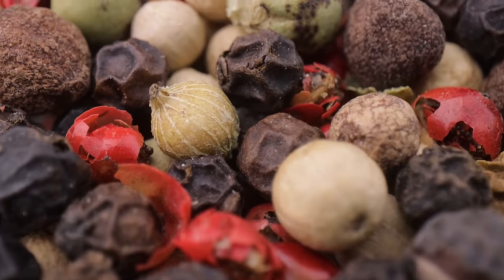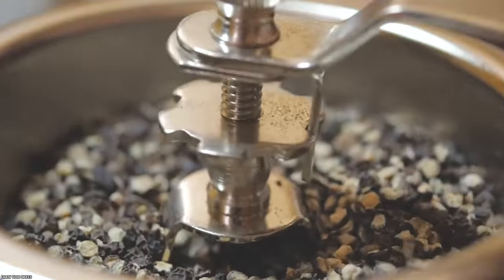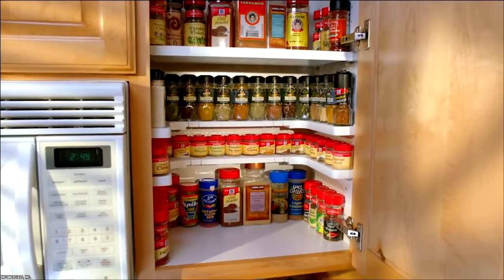Dried ground spices will lose their flavor over time too, especially when exposed to light, air, and heat. It's best to keep them in a dry, dark cupboard.